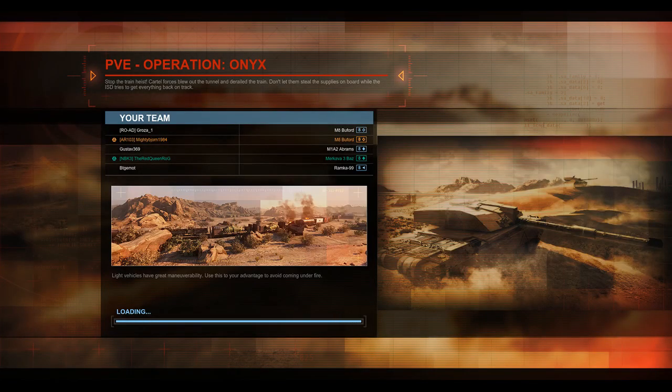Hello, welcome back to another Armored Warfare replay. I am your host, The Mighty Bjorn, and today I have myself in the M8 Buford and the Red Queen who is running her Merkava Mark 3. We are on PvE Hardcore — this is Operation Onyx. Let's hear some stuff about the M8 Buford.